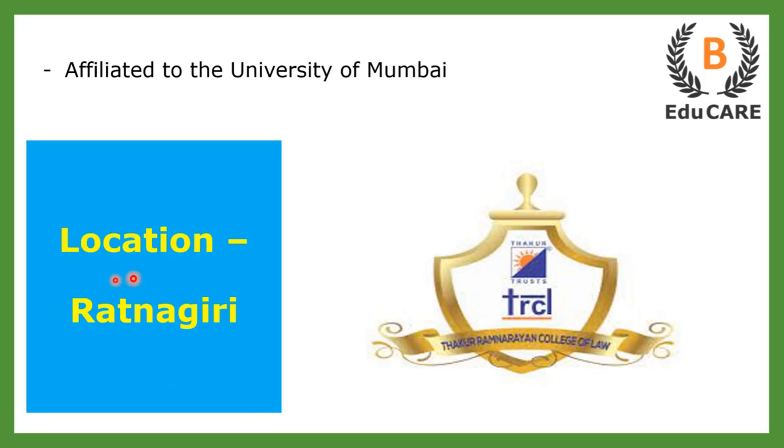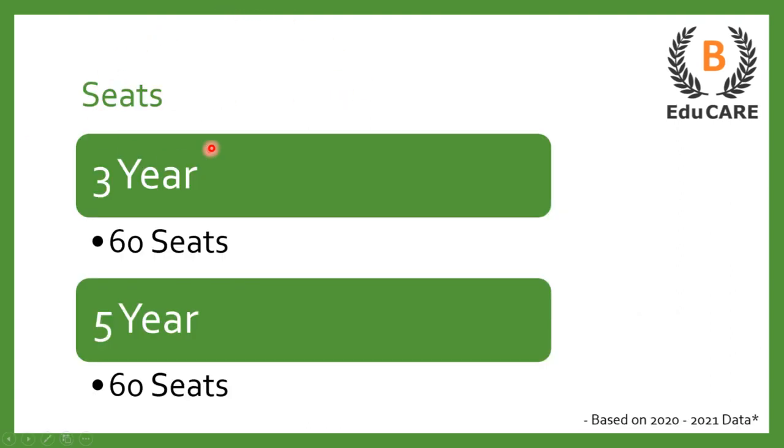This college is located in Ratnagiri and is affiliated to the University of Mumbai. In terms of the 3-year LLB program, this college offers 60 seats, and for the 5-year integrated LLB program, this college also offers 60 seats.